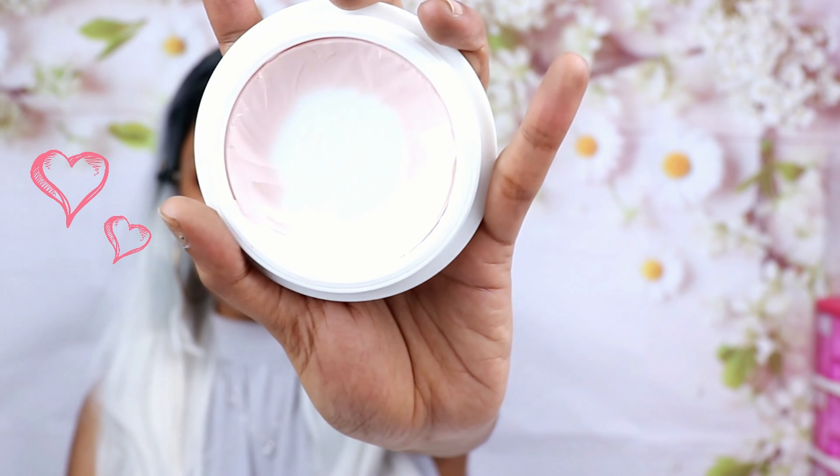Next I'm going in with the Tatcha Silk Canvas Primer, and this is my ride-or-die primer. I have not stopped using this primer and it has never failed me — I'm almost done with it, look at that empty gap. I'm scraping by! This primer is a little bit pricey, but honestly it is worth the buy if you're oily combination. Once I started using the Tatcha primer I haven't used any other primers at all.